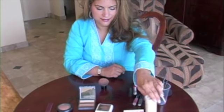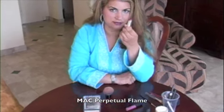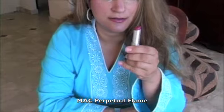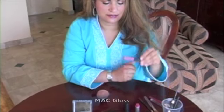Moving on to my lipstick — I always carry good lipstick. I like this pink one from MAC called Perpetual Flame, it's out for fall. It's 12 hours and stays on all day long. It can get a little drying sometimes, but when it does you just put on a great gloss, whichever one you choose. This one is MAC as well.